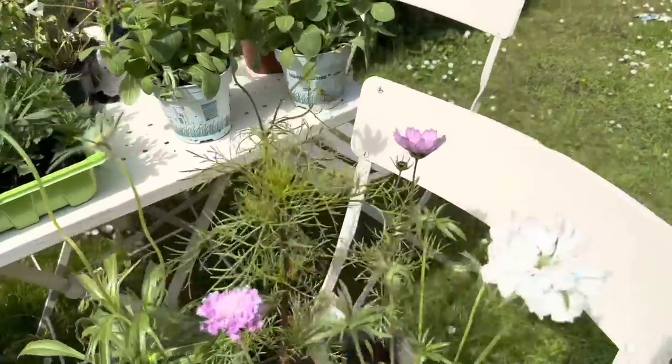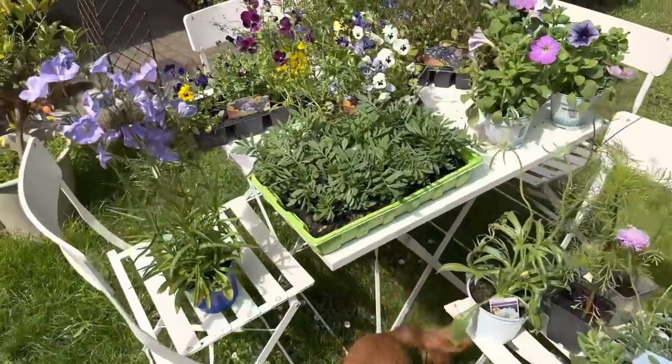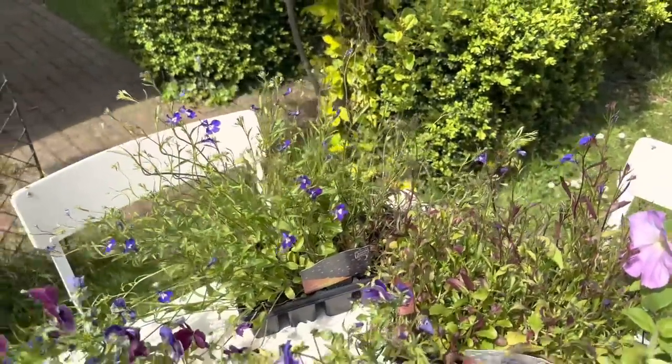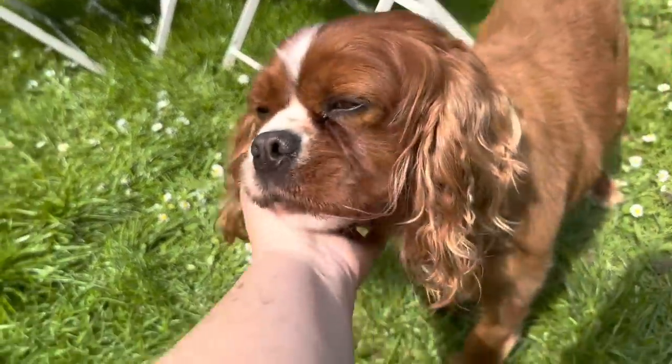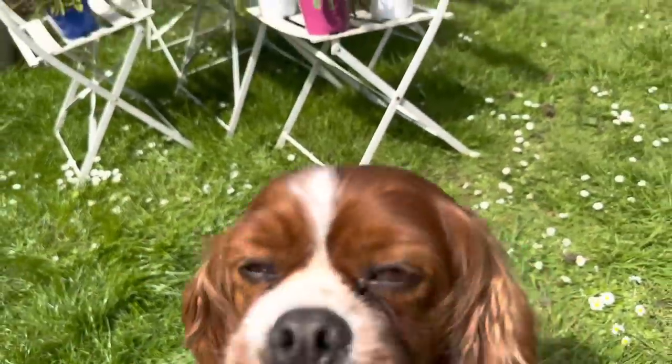So those are all my plants from the car boot sale — some bargain plants and really beautiful flowers. Any tips for any of these, let me know in the comments because I'm very new to gardening. I've planted a lot of them on our patio area — once they're in bloom I'll show you. I've got some in the front garden and at the back as well.